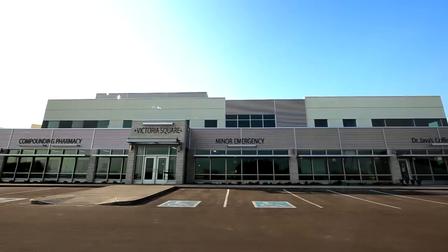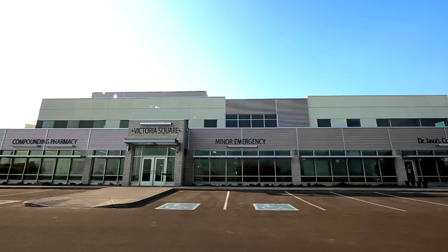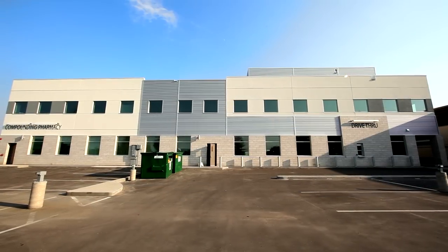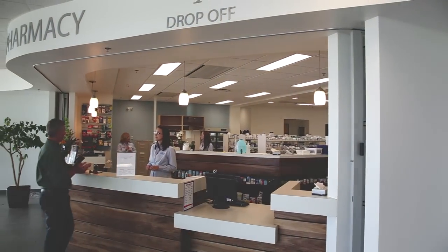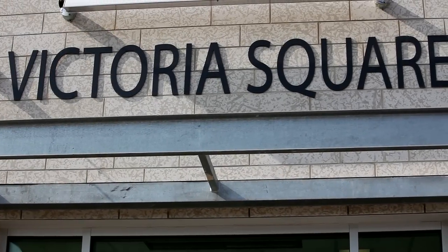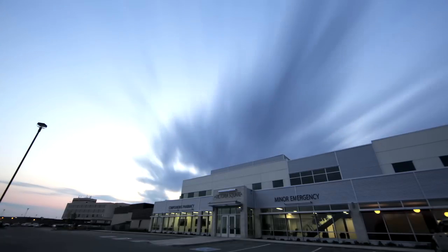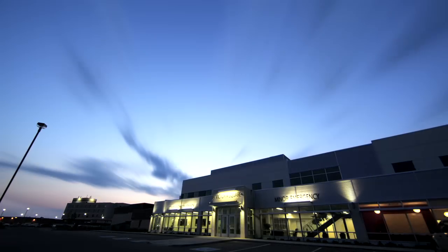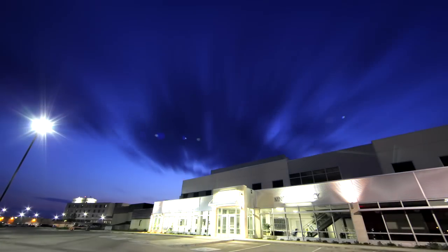There are a lot of things not to worry about with this new medical facility. No worries about parking. No worries about access to services and colleagues. And no worries about comfort and efficiency. Victoria Square is an opportunity — an opportunity for the medical fraternity to provide the best of services in a high-end, efficient facility that is comfortable for both professionals and patients.